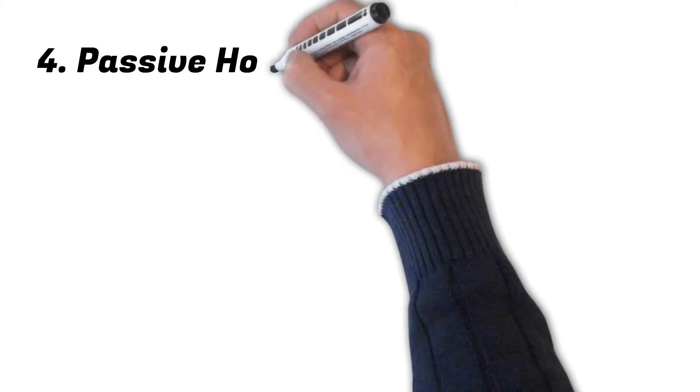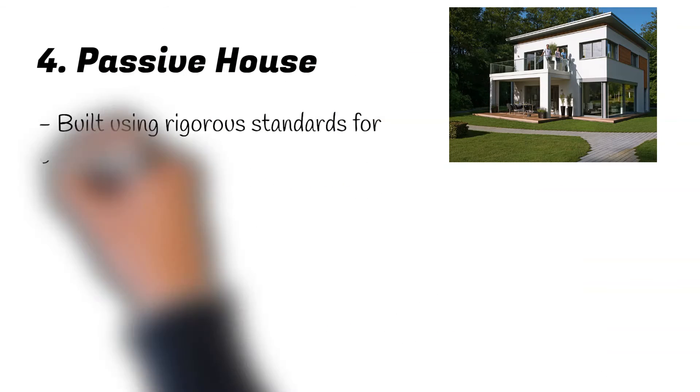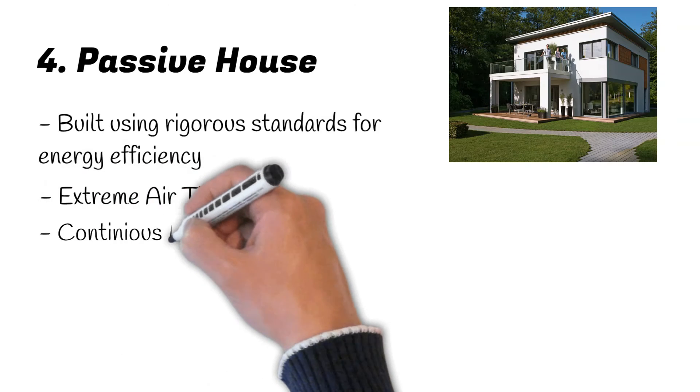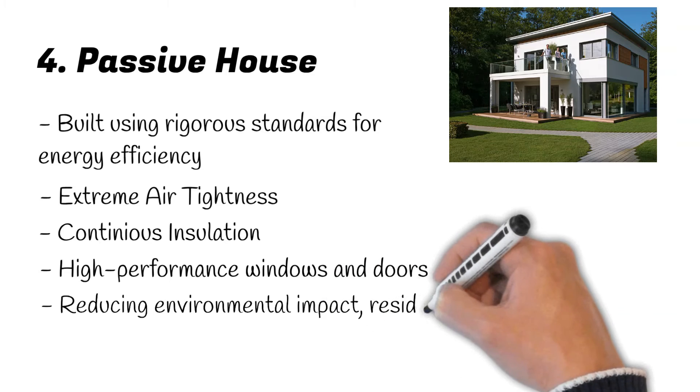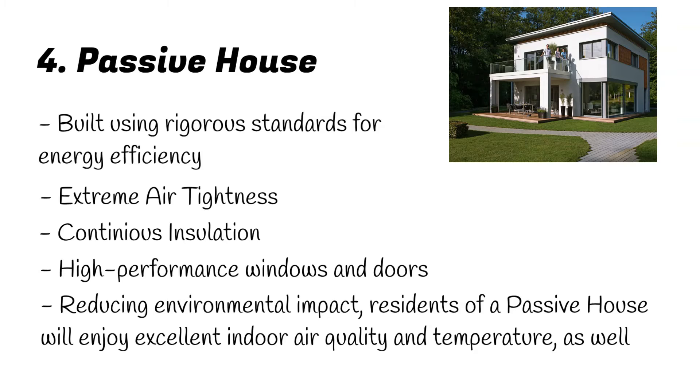Number 4: Passive House. A passive house is a home built using rigorous standards for energy efficiency. A passive home building aims to achieve quantifiable energy efficiency as well as comfort through various design principles, such as extreme air tightness, continuous insulation, and high performance windows and doors. While reducing the environmental impact, residents of passive houses will enjoy excellent indoor air quality and temperature as well. The Passive House Institute asserts that designing a passive house is your best bet for becoming net zero or net positive, meaning your home generates as much or more energy than it needs.